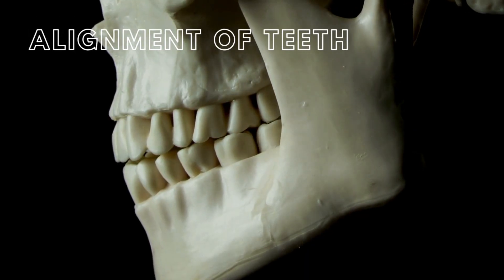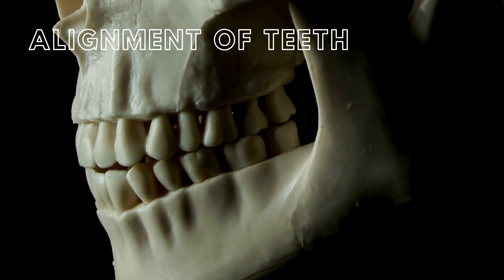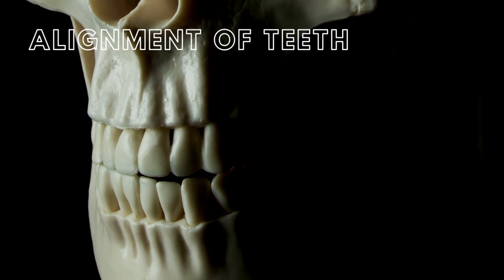Properly positioned teeth should slightly overlap, with upper molars fitting into the grooves of the lower ones. This alignment ensures safe speaking and chewing, preventing accidental bites to the cheeks, lips, and tongue.